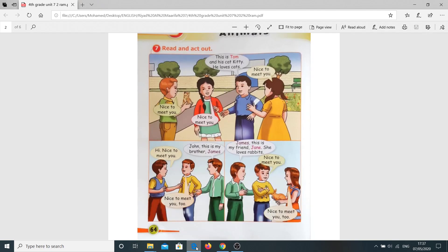Thank you. Question number seven: Read and act out. This is Tom and he's got Kitty. He loves cats. Nice to meet you. Nice to meet you. Again: This is Tom and he's got Kitty. He loves cats. Nice to meet you. Nice to meet you.